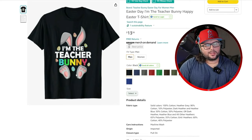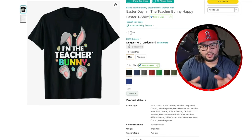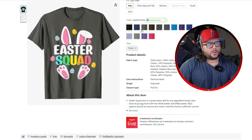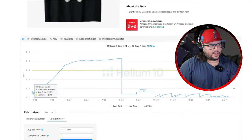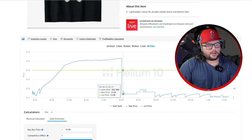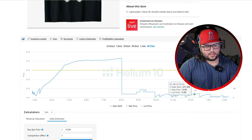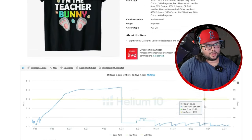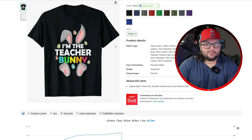Now we have 'I'm the Teacher Bunny.' Mixing different occupations into a niche is a really good idea. Teacher and Easter is solid. For example, St. Patrick's Day and teachers works great too. Nothing too crazy — similar concept to Easter Squad but with gray and pink bunny ears and Easter eggs. Looking at the all-time sales, it made its first sale in 2023 and started making more sales toward the end of last year, likely teachers buying early for their favorite holiday.